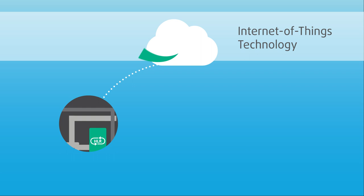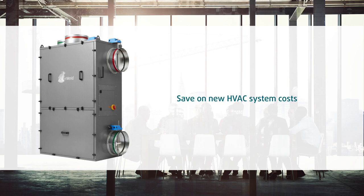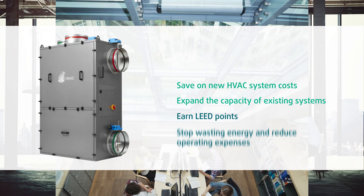Using Inverid HLR technology, you can save on new HVAC system costs or expand the capacity of existing systems, earn LEED points, stop wasting energy and reduce operating expenses, and improve indoor air quality and care for your building's occupants.